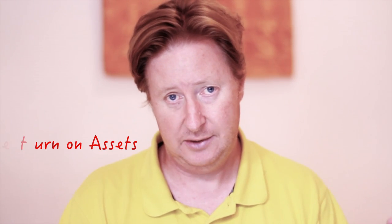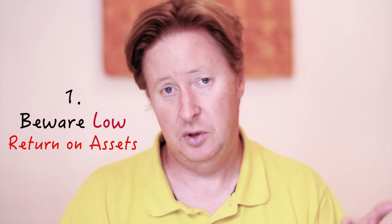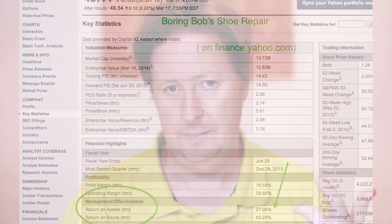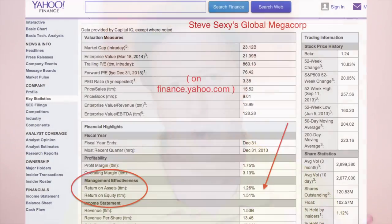The first of those is return on assets. A low return on assets — anything below 15% — puts you in a kind of danger zone. I'll use two examples of companies that are currently trading, although I'll change the names to protect the guilty. The first company I'm going to name Boring Bob's Shoe Repair, and the other one is Steve Sexy's Global Megacorp. Boring Bob's return on assets right now is 29.29%; Steve Sexy's return on assets is 0.8%. In general terms, you want high return on assets, and you want to avoid those companies with low return on assets. All the research says that when you get low return on assets, that's very, very bad.